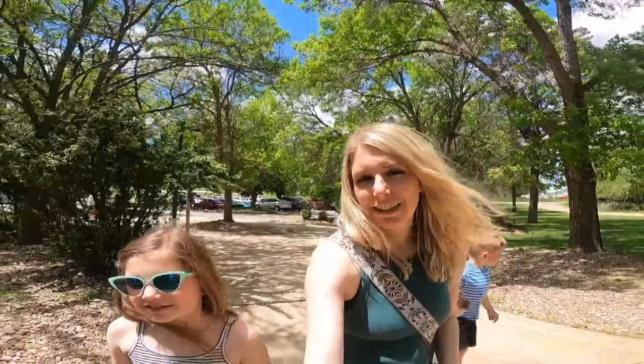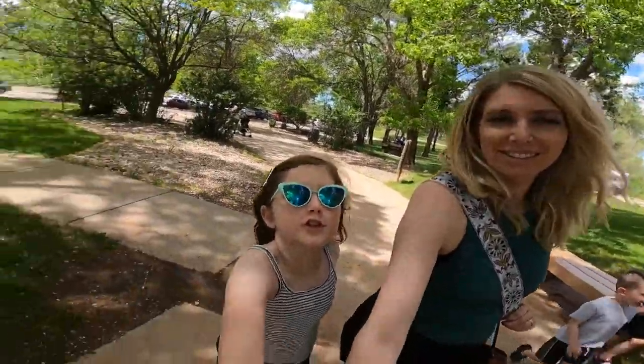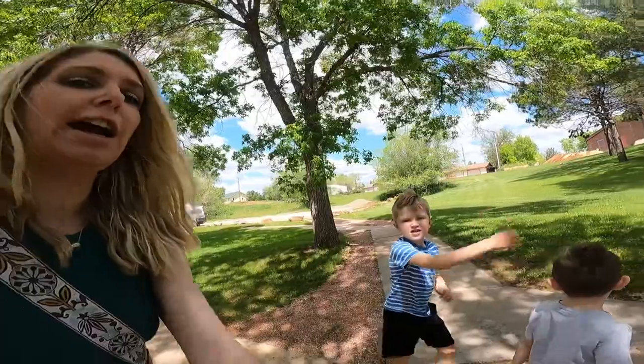Alright, it's mammoth dig site round two. We know we're getting in this time at least. Teddy's been looking forward to this forever, right Teddy?